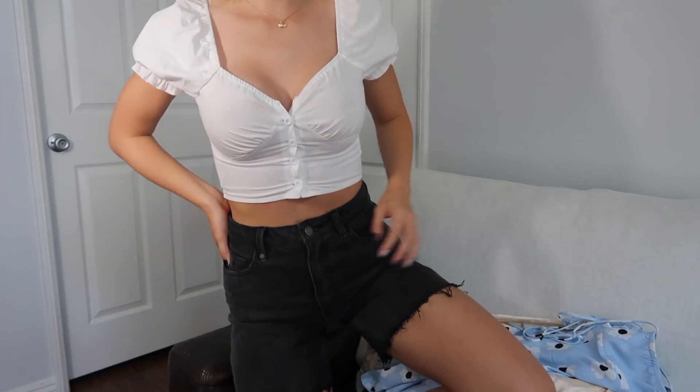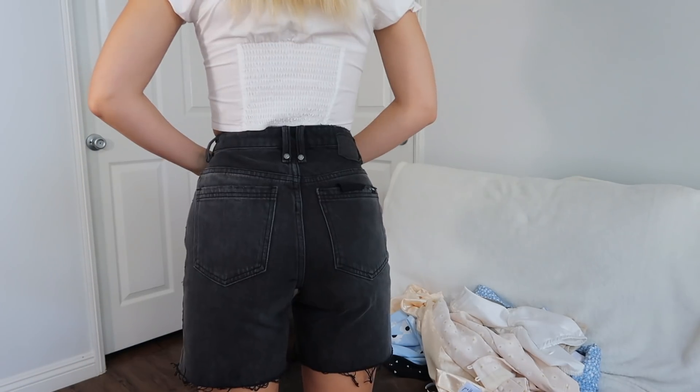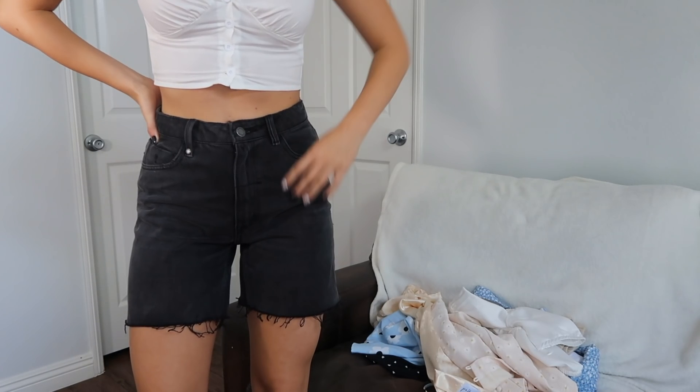I have one more clothing piece and it is these adorable shorts. They're the perfect long jean short — the fit is so flattering, especially when you pair them with cute heels. And that perfect charcoal color — I love that color, I've been looking for it everywhere for jeans.